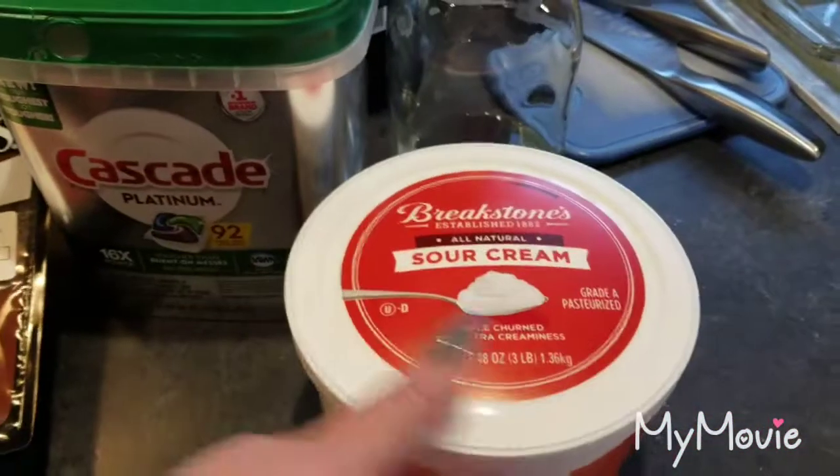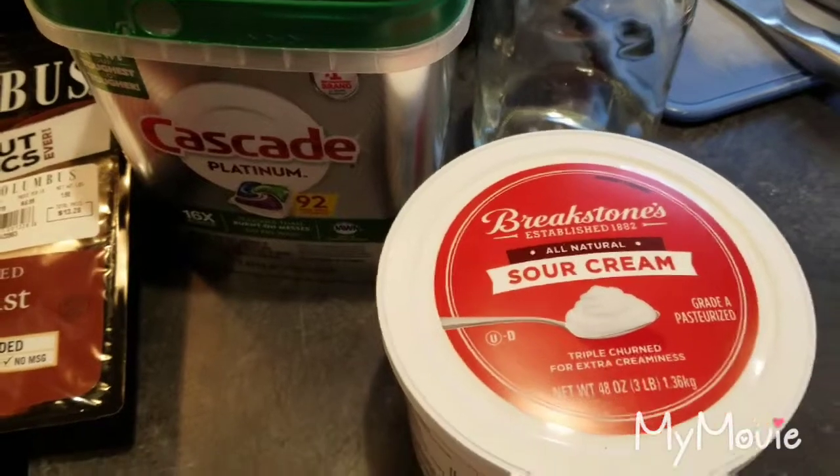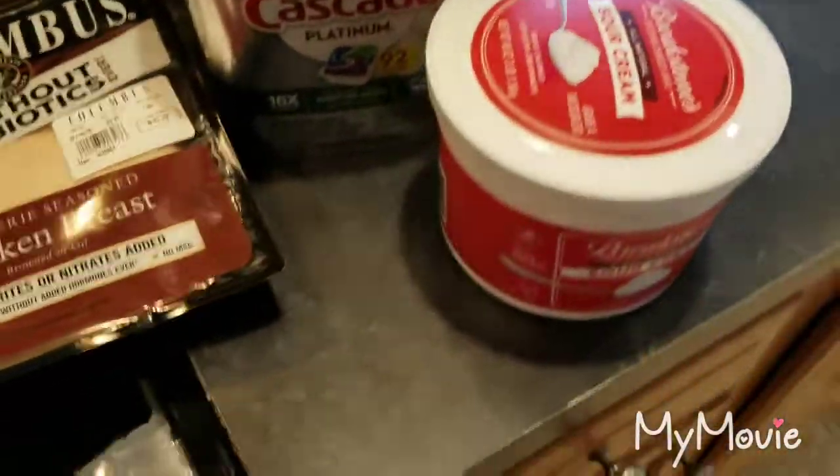We love sour cream. My husband never used to eat sour cream, but I think now that he's getting older his taste is changing and he likes it. And honestly, for $3.99 you can't go wrong.